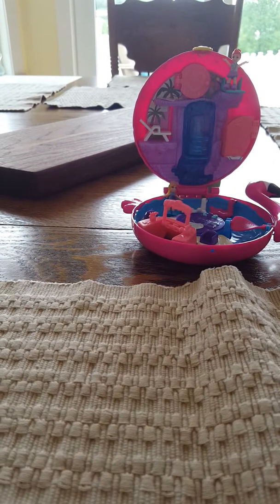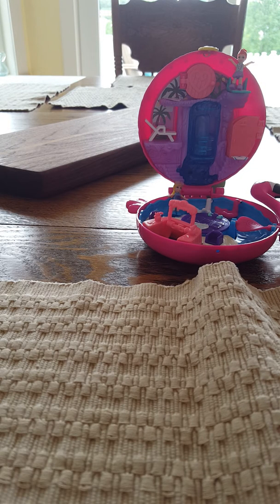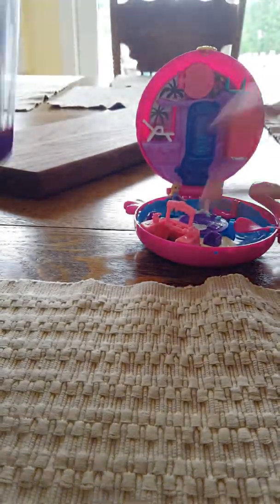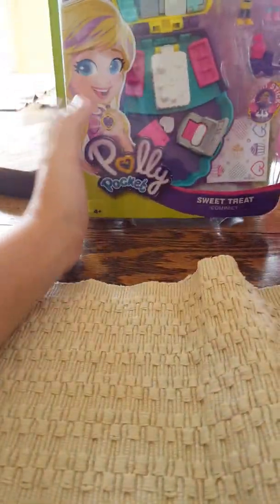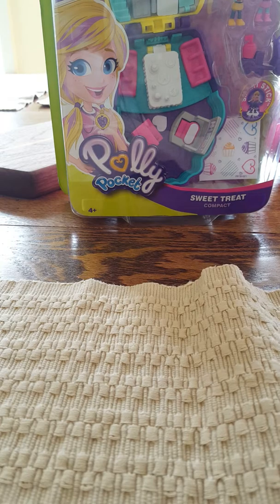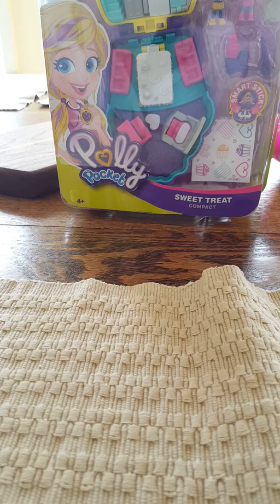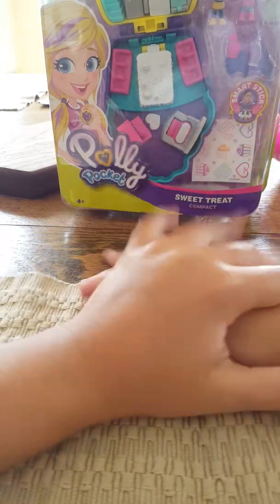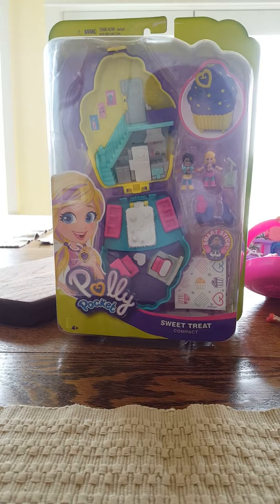I'm gonna get it out of the box. Okay, I'm gonna move this out of the way. Look, it is so awesome — it's a Sweet Sweet Treat Compact! I'm dying to open this up, but first I'm just gonna get some pictures of that.